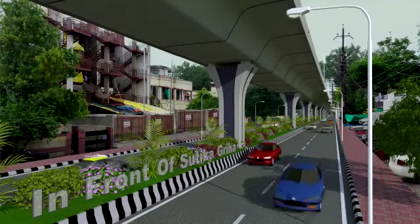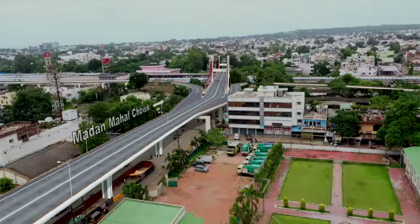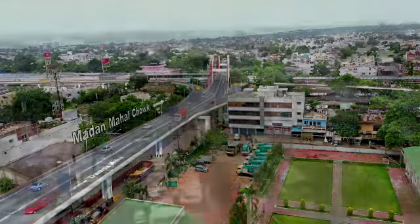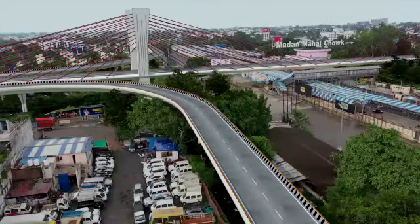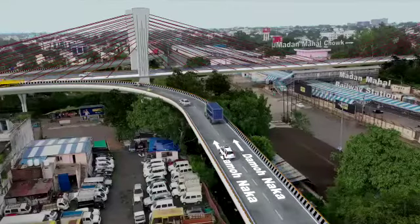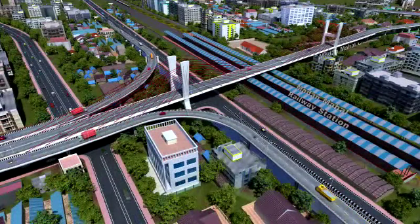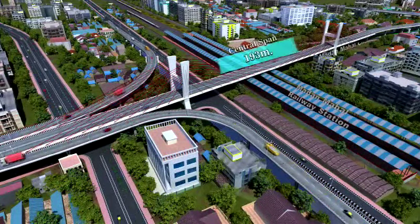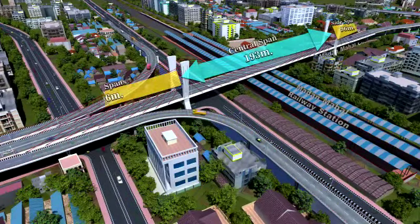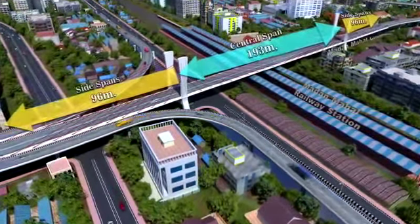Moving ahead, the corridor passes over the Madan Mahal railway station, a busy suburban railway station. Due to the long span requirement, this location is proposed to have a state-of-the-art extra-dosed cable-stayed structure. The pylons are located outside the railway boundary. The central span of the bridge is 193 meters with side spans of 96 meters on either side, making it one of the longest span bridges in India.